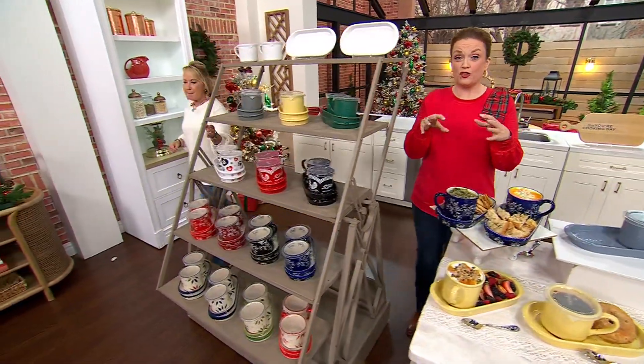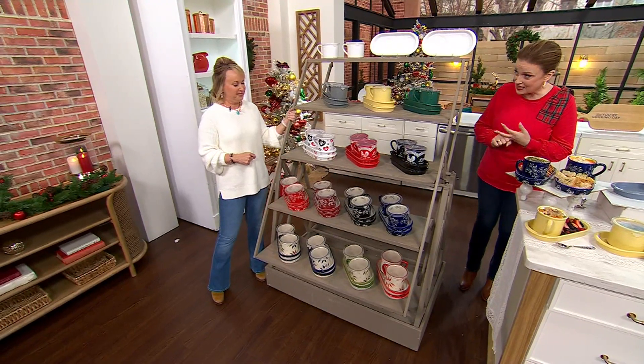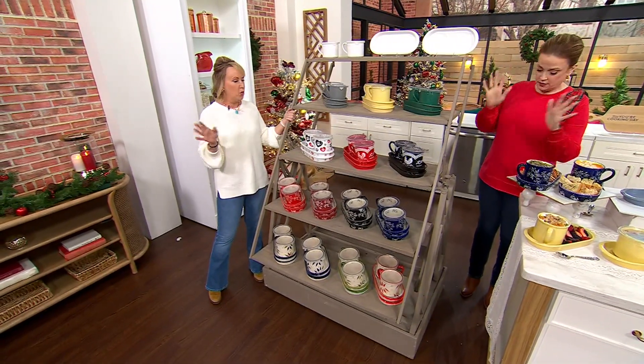Think gifting. It's 44 days until Christmas, 44 days until the first night of Hanukkah. And when you order in this show, you get it in time for Thanksgiving, Christmas, and Hanukkah. Win-win.